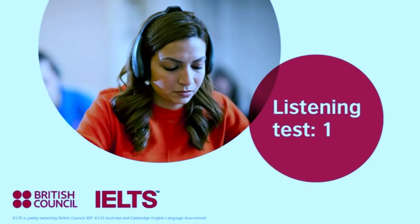You will hear a conversation between a research student, Jeremy, and his supervisor. They are talking about the process of having a research project published in a journal. First, you have some time to look at questions 21 to 25.